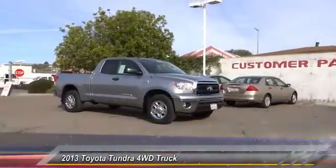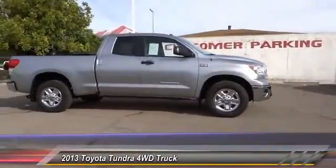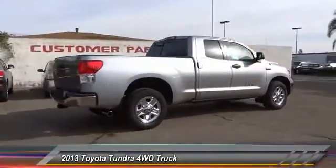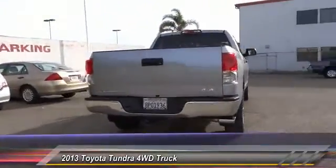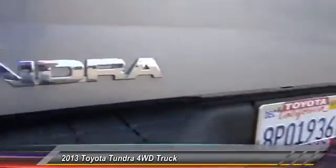The 2013 Toyota Tundra has a number of unique features useful for those using it as a work truck, including extra large door handles, a deck rail system, and an integrated tow hitch included as standard. Our vehicle stability control, traction control, electronic brake force distribution, anti-lock brakes, and tailgate assist are also standard.